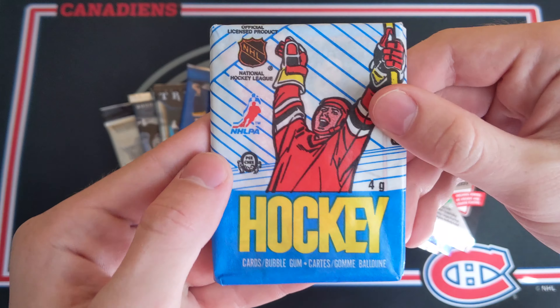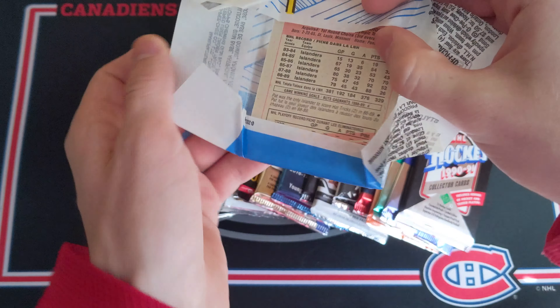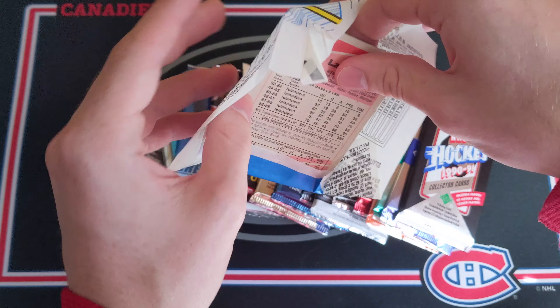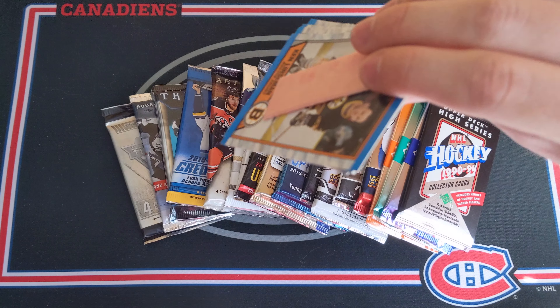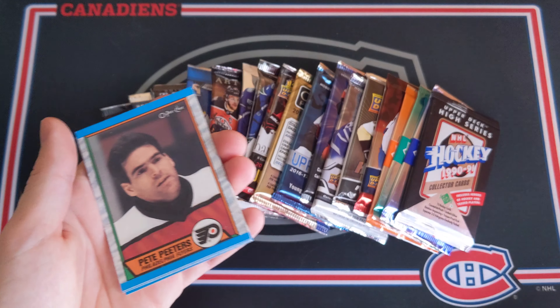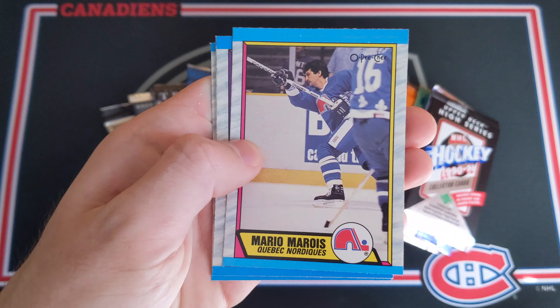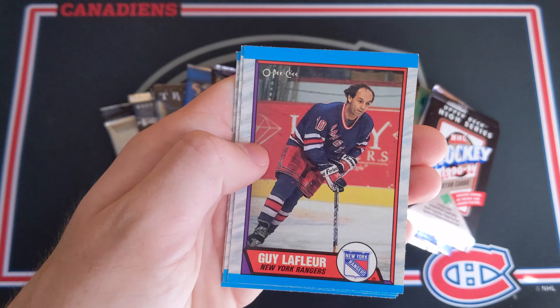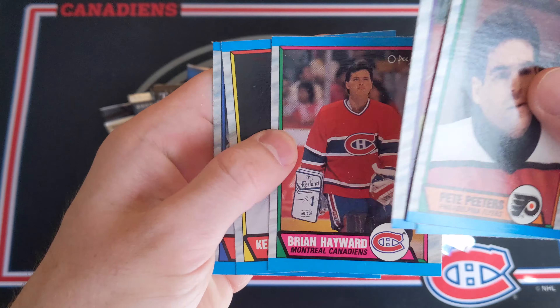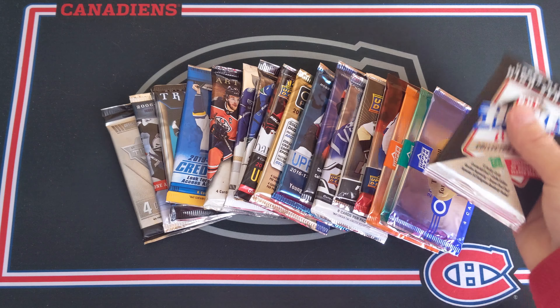Let's start off with the OPG Wax Pack from 1990. This is just a fun little extra and I'd like probably another Trevor Linden rookie — that'd be cool. So Ken Linesman, and this is a gum card, probably wrecked. I won't even remove the gum because it's completely stuck on there. Then Pete Peters, Mario Marois, Guy LaFleur with the Rangers — very nice. Brian Hayward, Keith Crowder. So there you go, that was that extra pack.